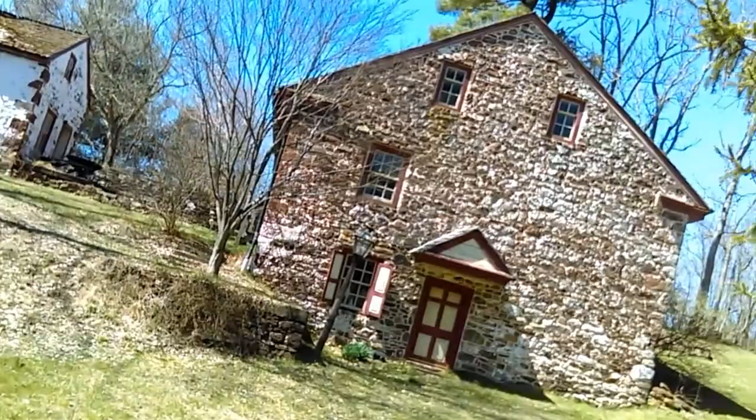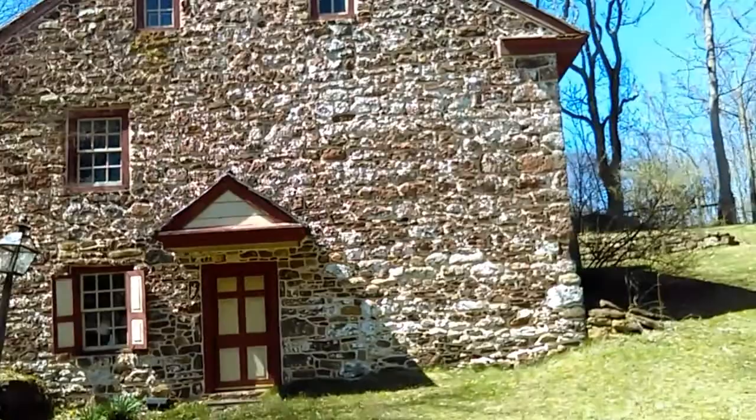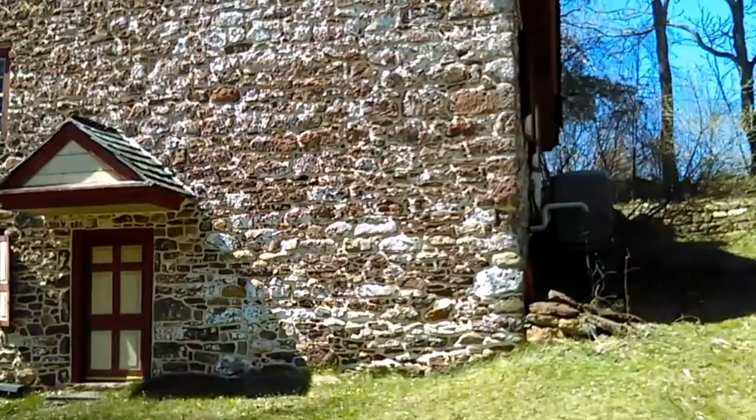I'm going to walk around the property a little bit. 1733 — that puts us close to 300 years old. Pretty awesome.